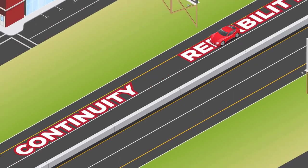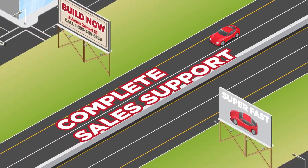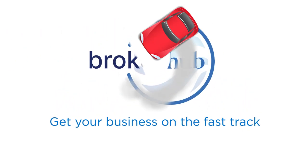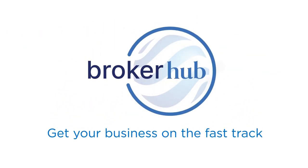Responsiveness, reliability, continuity and complete sales support for all your needs. That's the FreePoint Energy Solutions way. Sign up today and get your business on the fast track with the FreePoint Energy Solutions Hub.